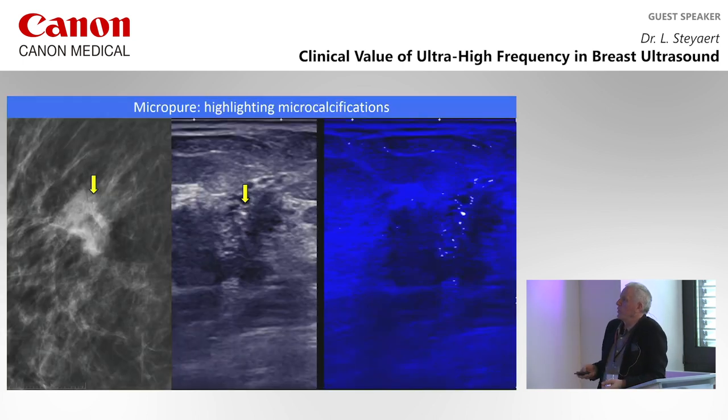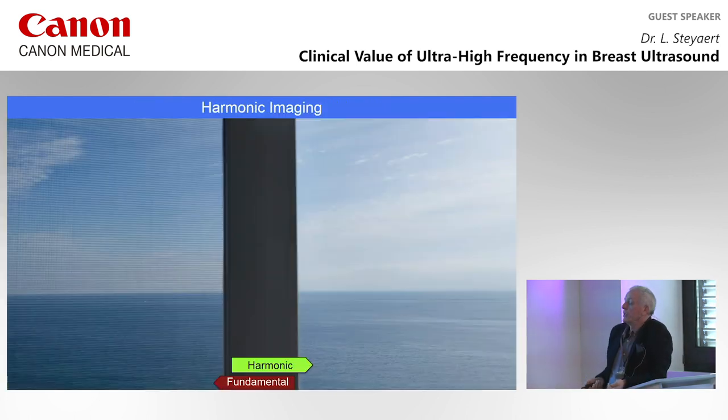Here we have a lesion on mammography with a calcification — you see them perfectly well on the ultrasound image. With a specialized technique called MicroPure, you highlight calcifications in blue and see the area of microcalcifications very well — even better than on mammography. This shows both the contrast and spatial resolution of modern ultrasound imaging.